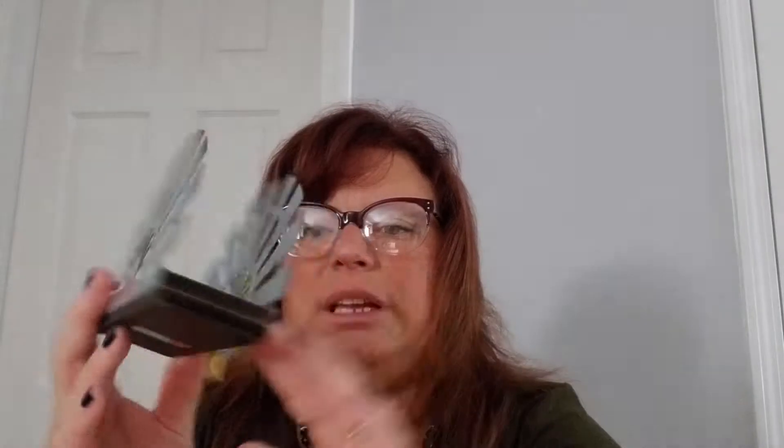This is also from the spring shop — the stuff that was 80 to 90 percent off. This was originally $11.99 and I got it for $2.40. It's very cute — it's a windmill design napkin holder with a little wooden bottom. I'm not sure if I'm going to put it in my kitchen or my dining room, because in my dining room I have a big windmill that I got from Kirklands.